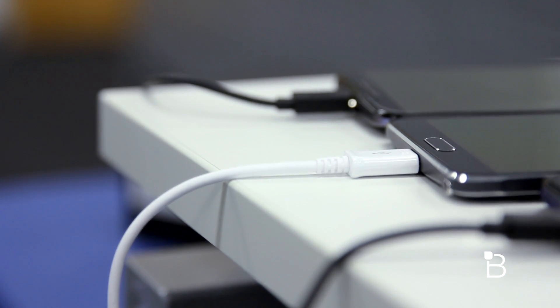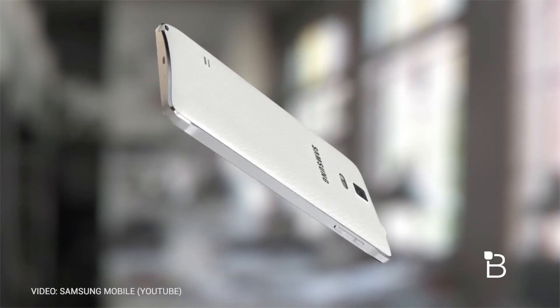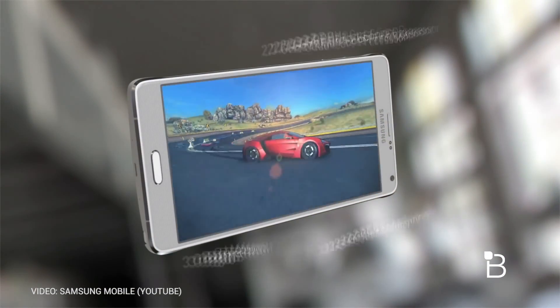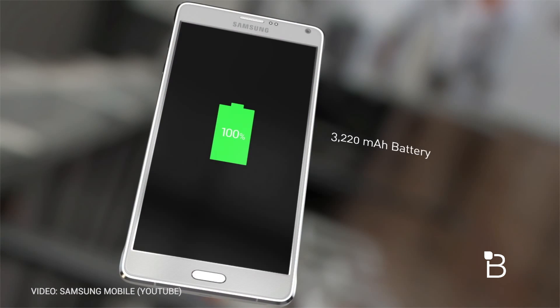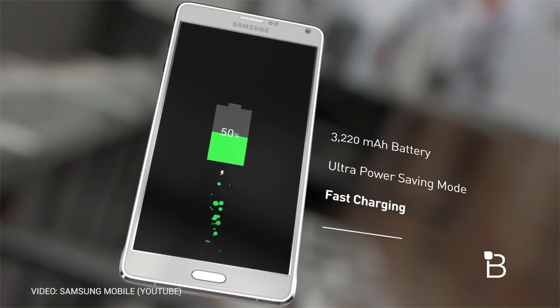We're seeing more powerful devices all the time thanks to improved display technology and faster processors, but sometimes our need for speed comes at the expense of battery life, which has become an increasingly important topic. Even though today's devices do have larger batteries, they're still being depleted by high-definition displays and quad-core chips. The larger the battery, the longer it takes to charge. Qualcomm's Quick Charge technology is designed to reduce the overall amount of time it takes to recharge your device.